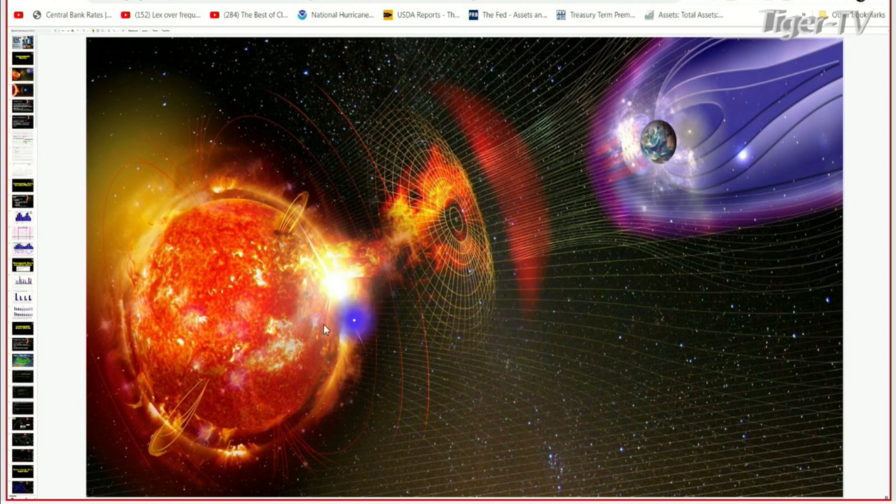These coronal mass ejections travel to the Earth and when they travel here, they interact with the Earth's magnetic field. These particles are traveling really, really fast. What they do is they can interact with nitrogen and oxygen molecules and they release photons of light — this is known as the Northern Lights or the Aurora Borealis. And so the stronger these storms are, the lower that we can see the Aurora on Earth.